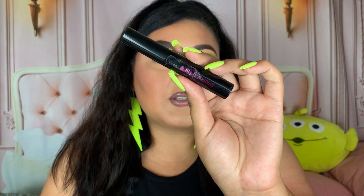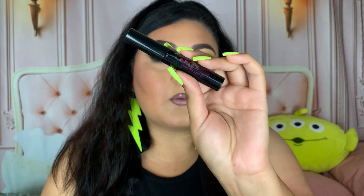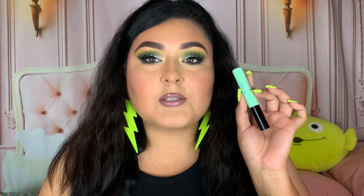Then we have this product which is a staple in my collection — I always have to re-purchase this. This is their Sparkle and Shine glitter primer — no glitter, just a primer. I use this to apply my loose glitters and it works so great. If you're into loose glitters and need a glitter glue, this works really well as an applicator.